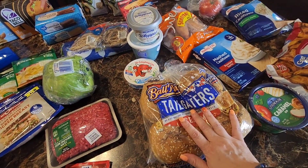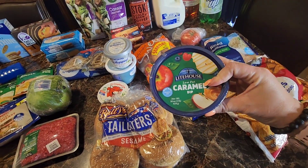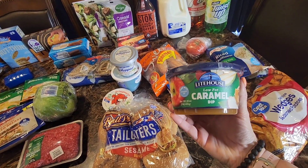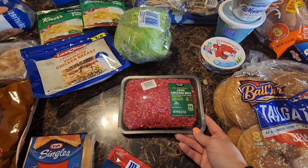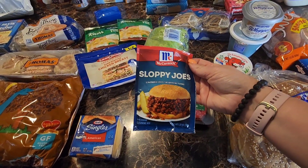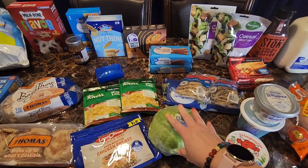Hamburger buns for the meals I mentioned, some Lighthouse low-fat caramel dip to have with apples I already have in the fridge, lean ground beef for the sloppy joes, McCormick sloppy joe mix, and lettuce for the kids' sandwiches.